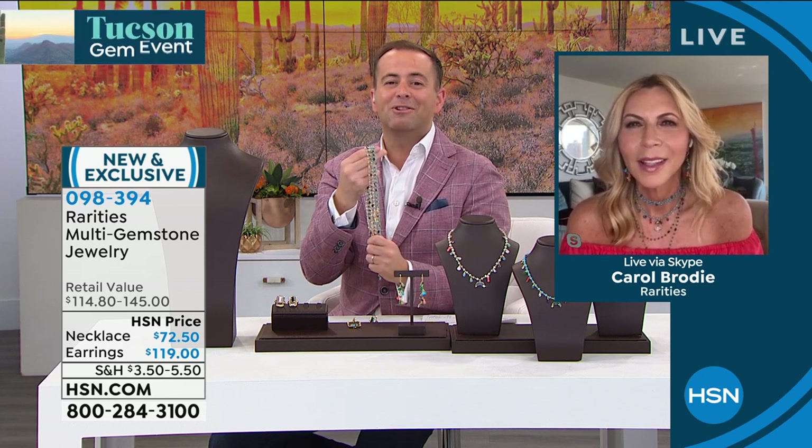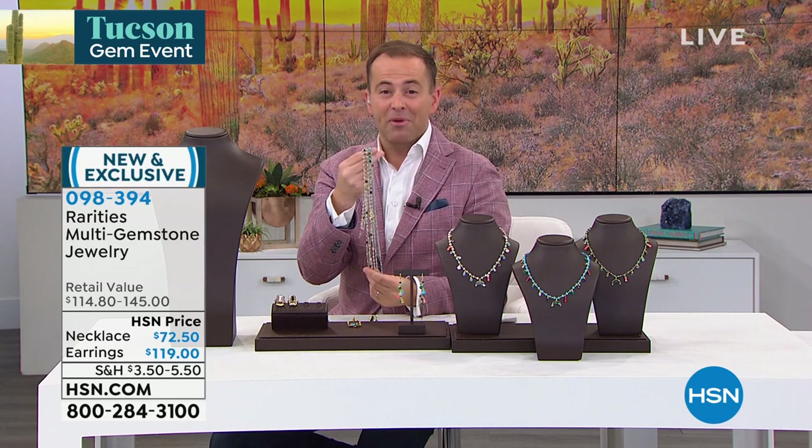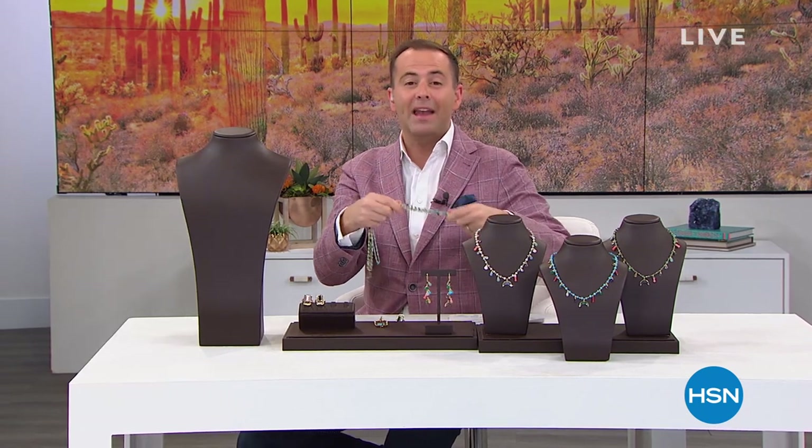We love you. Thank you so much for spending time with us today. It's great to see your happy, smiley face — we miss you being here. We're sending you all of our love. Thank you for being with us for our big Tucson event. On the way next, we journey into the world of ultra fine — pink and white diamonds, Imperial Topaz. That's just the beginning on HSN.